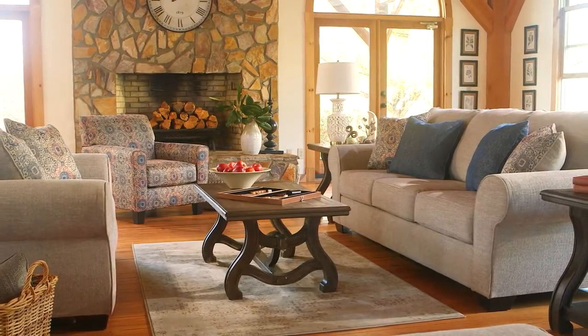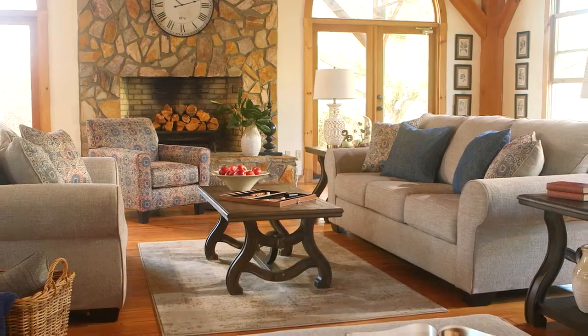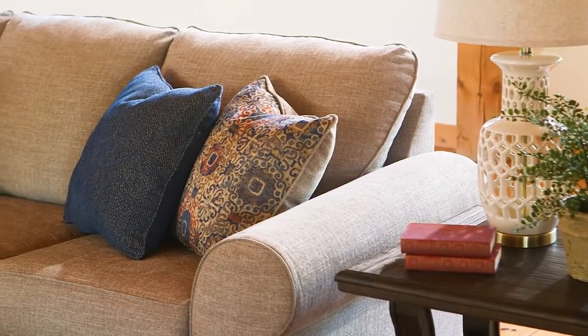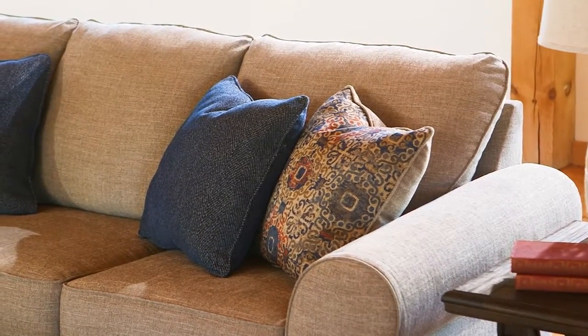Soft jute makes a stylish entrance with the Belcampo Living Room Sofa Set. Linen weave upholstery, roll arms, and crisp box cushions offer hours upon hours of lounging comfort.